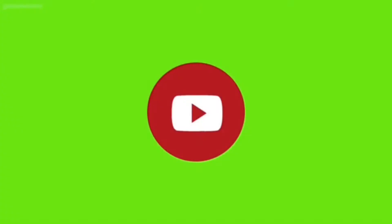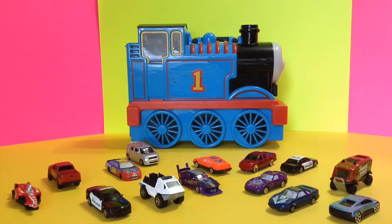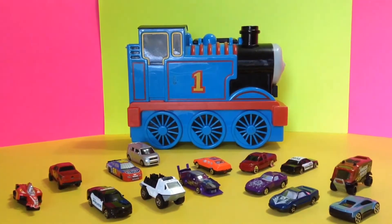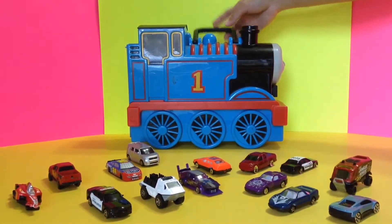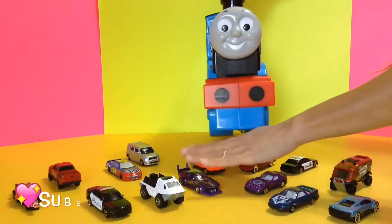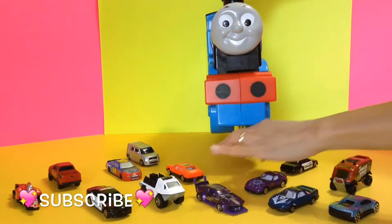Hi everybody, welcome back to our channel! It's Benjamin here from Fans Up. And what do we have here? We have Thomas the Train car case. Look how cool Thomas is — it is a car case!